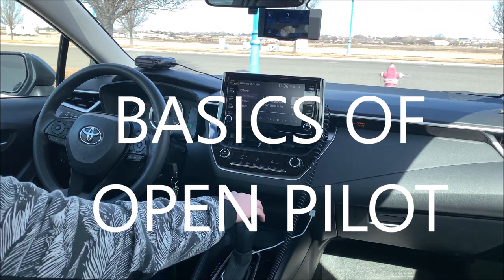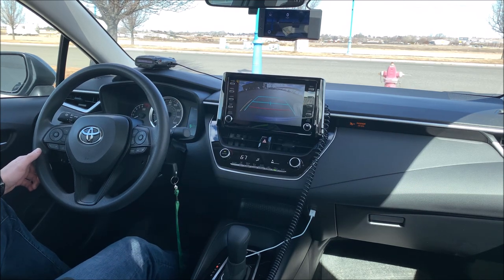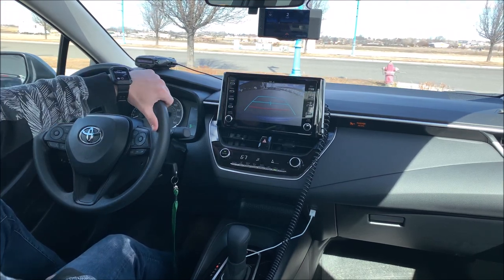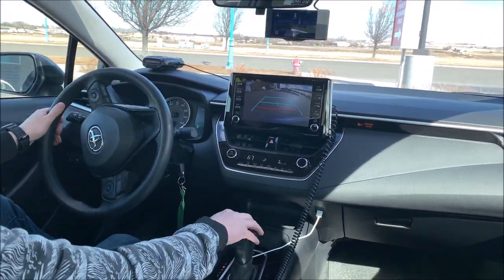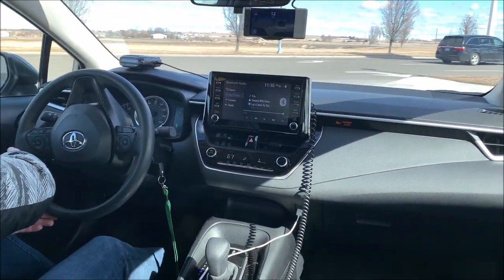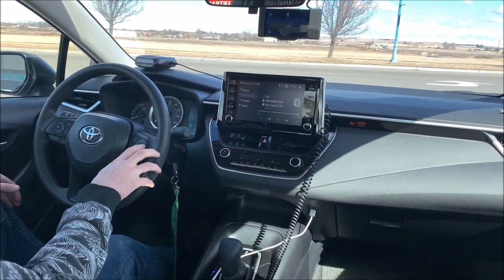What's up YouTube, let's go for a drive today. I'm going to be going on the highway, just showing how OpenPilot works — really simple to use, just using the steering wheel here. First thing, to activate it, we're just going to hit cruise control.